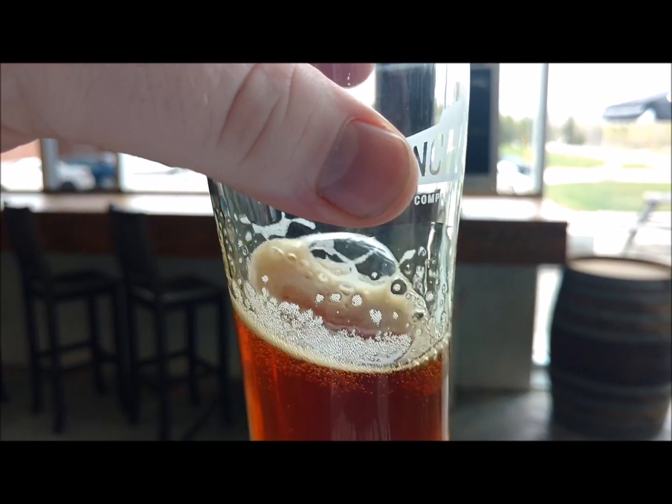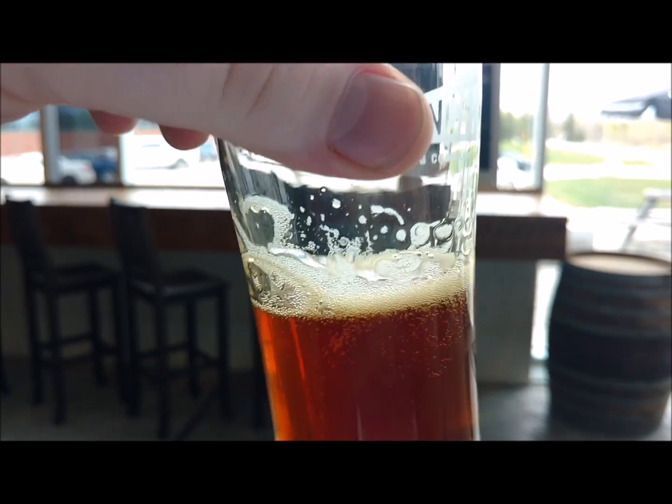Is there a head to it? Let's give it a shake and see. A little bit of head.